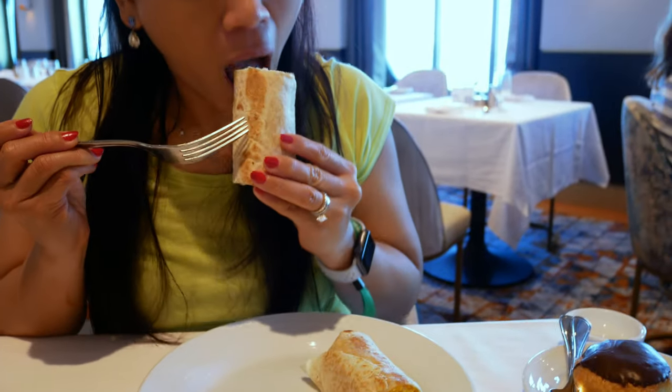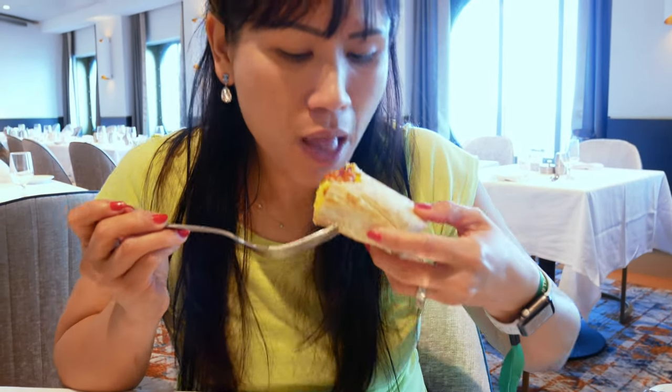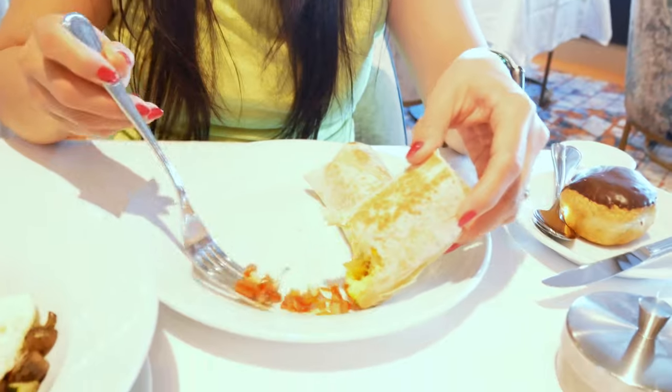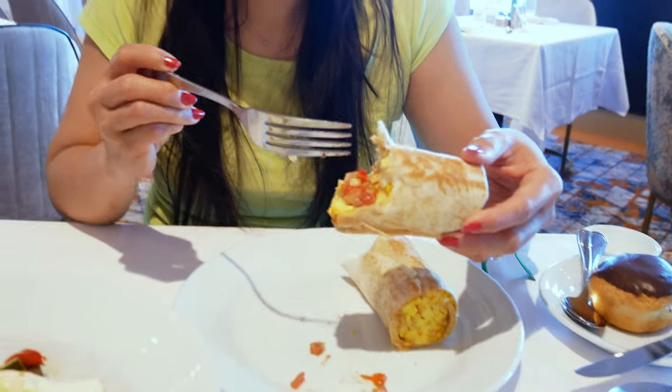I'll eat the cheese before I let this go. I think I can make the salsa work a little bit. There's some liquid to it because this one by itself can be a little bit dry. But with this salsa it's really good — it enhanced the flavor of the burrito.